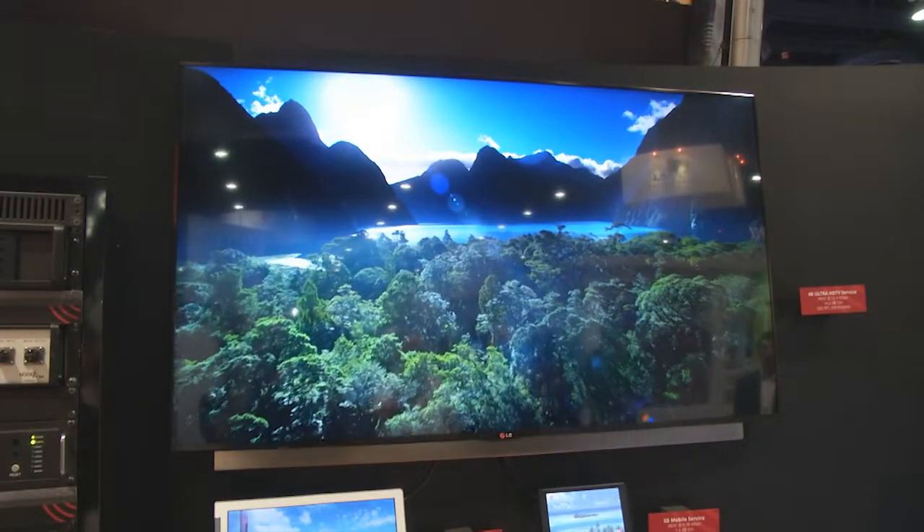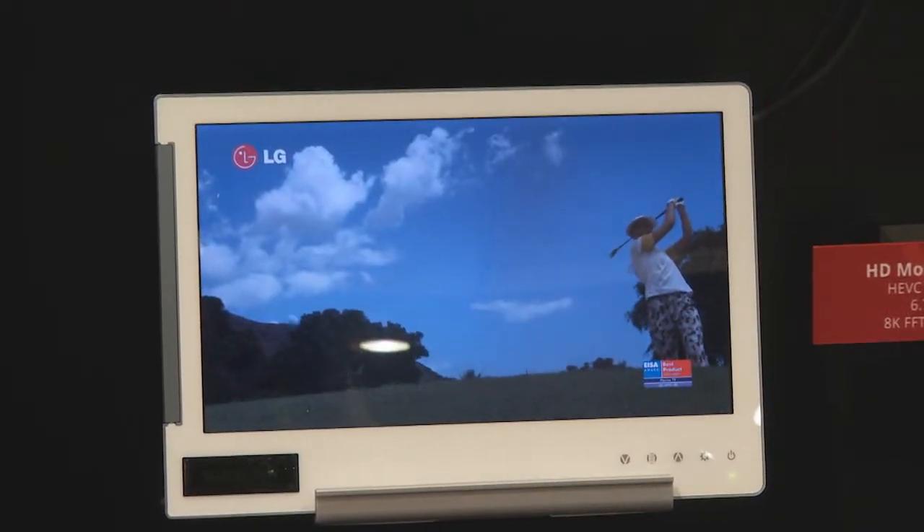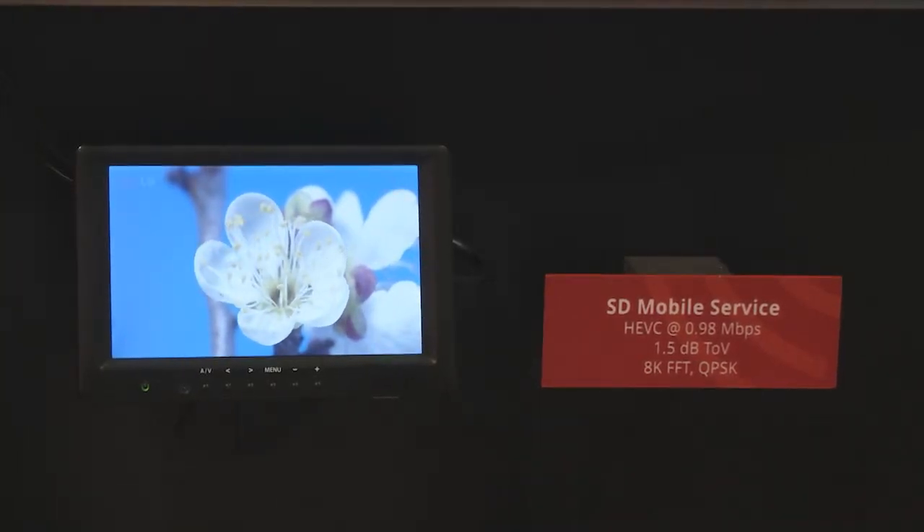What we have behind us here are three displays. We have a large display, which is an Ultra HD 4K display. We also have a smaller tablet display, which is 720p HD, and then we have a mobile device, which is standard definition.